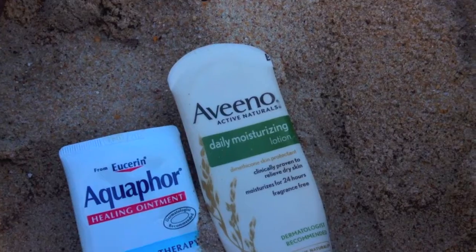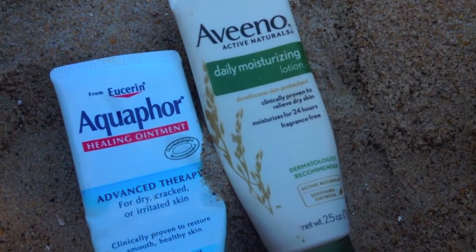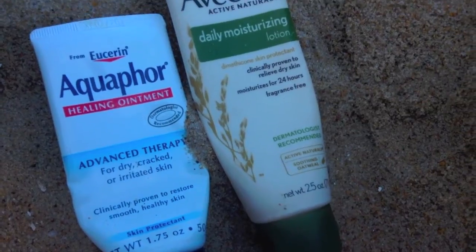Next, I like to bring my wallet with me. And lastly, I like to bring some cream because I know once I get out of the ocean, my skin tends to get pretty dry, so I like to bring some stuff to just rejuvenate my skin.